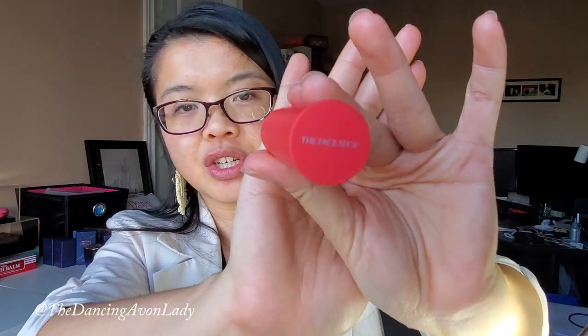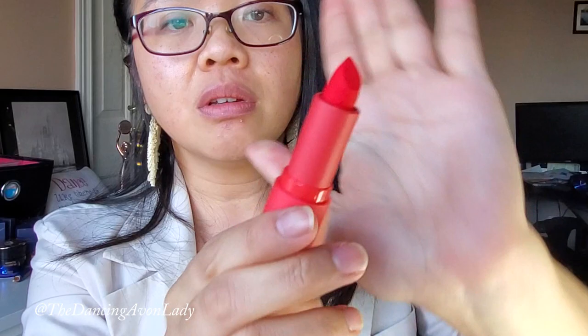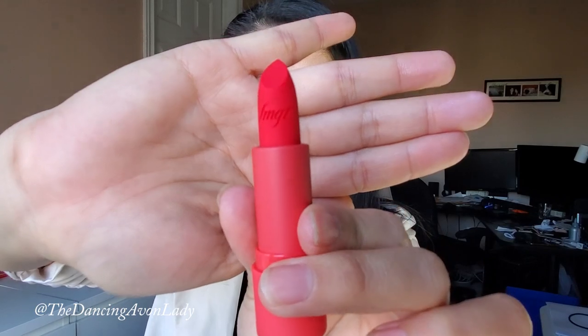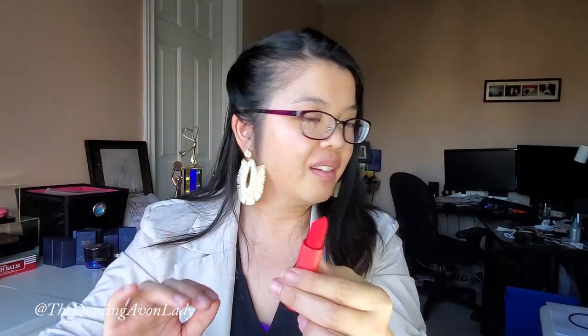Let's open this baby up. It's very sleek. Even the packaging is very matte and has a baby-soft feel to it. It has The Face Shop on the top of the lid, and it's very minimalist looking. Let's open this guy up. It has letters on it — if you know what FMGT stands for, please enlighten me in the comments below. I might have missed that in the training.